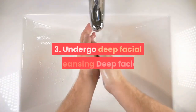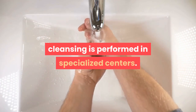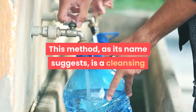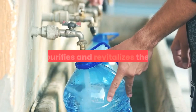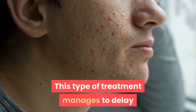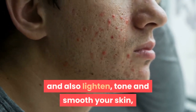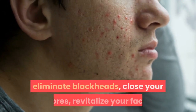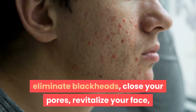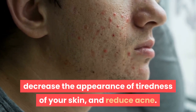Tip 3: Undergo deep facial cleansing. Deep facial cleansing is performed in specialized centers. This method, as its name suggests, is a cleansing that purifies and revitalizes the skin. This type of treatment manages to delay the appearance of wrinkles on the face, and also lighten, tone and smooth your skin, eliminate blackheads, close your pores, revitalize your face, decrease the appearance of tiredness of your skin, and reduce acne.